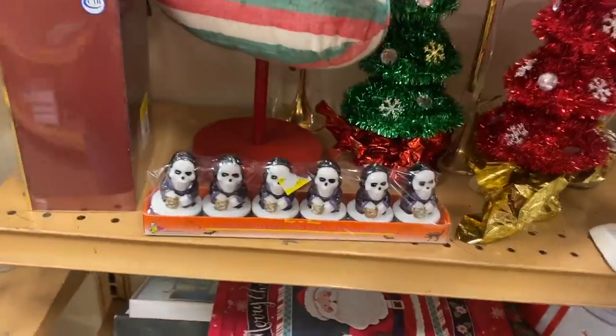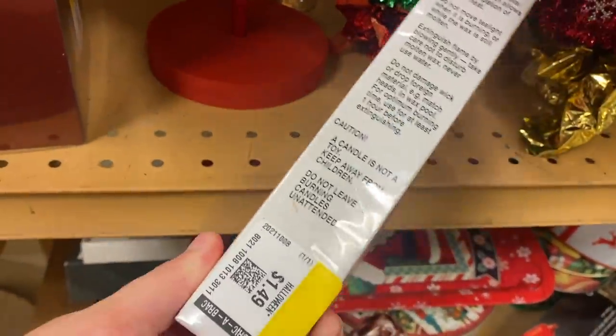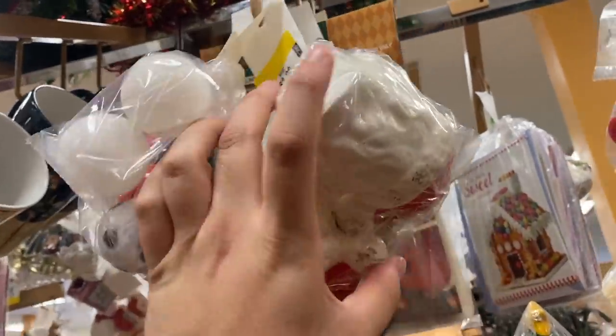These are really fun Halloween tea lights - I've never seen something like this before. Some skulls, only a dollar fifty. I might pick them up, they're really cool. Guys, I think I just spotted something good peeking out.